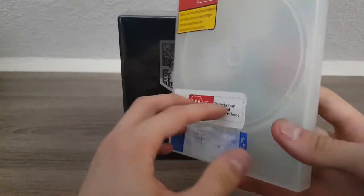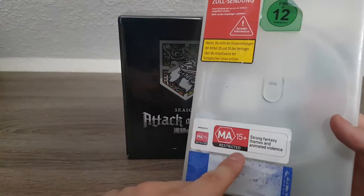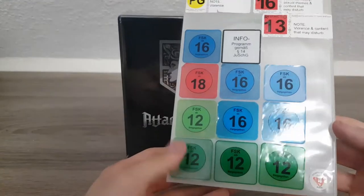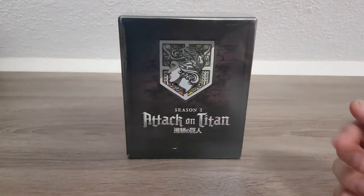That was a bit rough to get off, but I got it. As you can see, I have a thing for collecting stickers — a postage stamp from Israel, a ton of age ratings from different countries: three from New Zealand, Canada, blah blah blah. You're probably not interested in this.